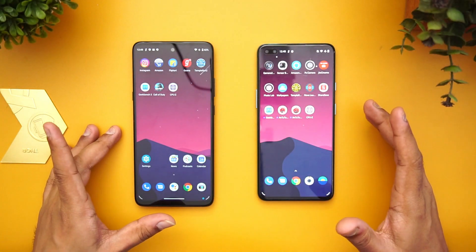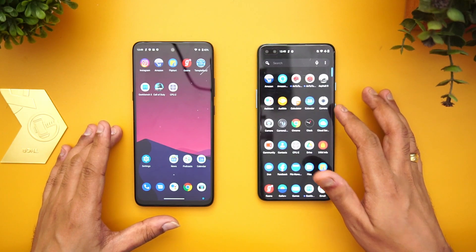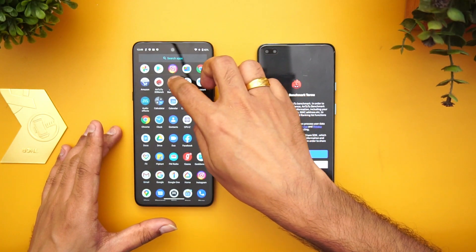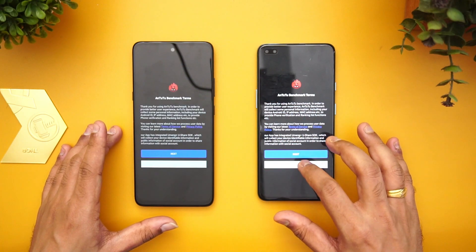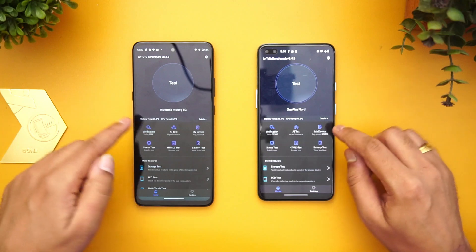Now let's do the benchmarking. We have the AnTuTu app, so we'll open the AnTuTu benchmarking app and show you how they perform. We're just opening the benchmarking here.